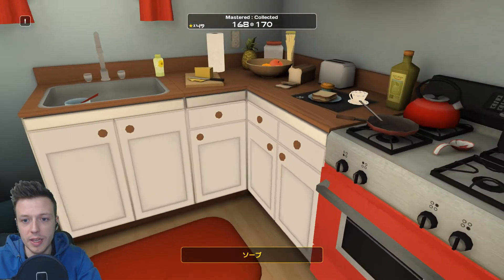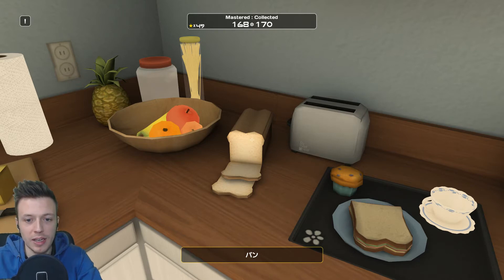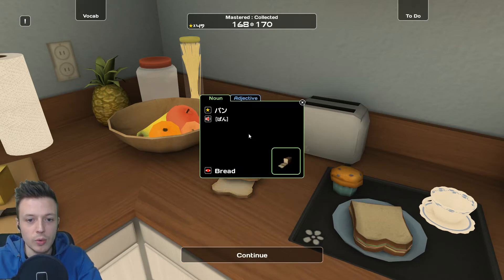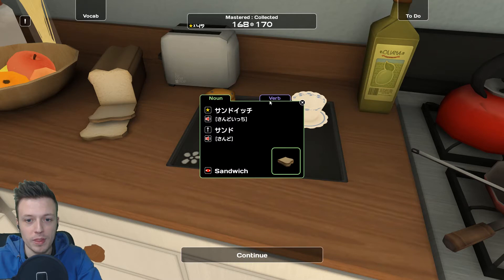I'm sticking to kana. So this is how the game works — you just click on things and it tells you the name and shows you how it's written. If you double-click it might also give you additional related terms, like an adjective. Sometimes you also get a verb — for example with 'sandwichi' you get a verb.